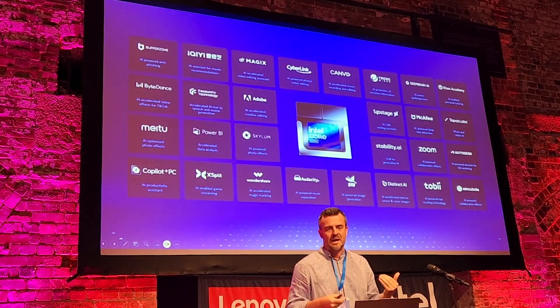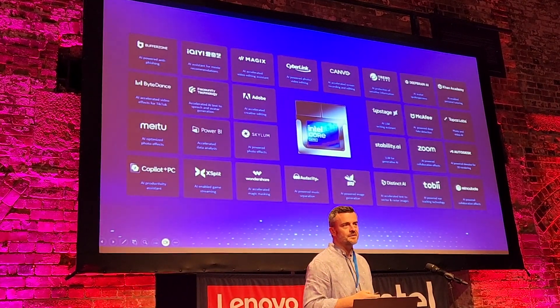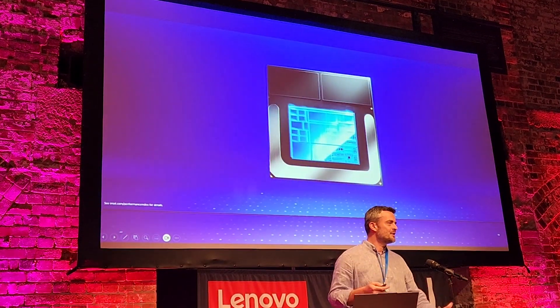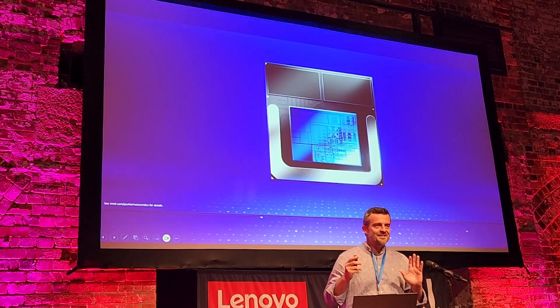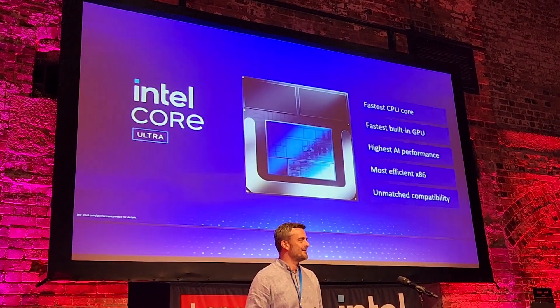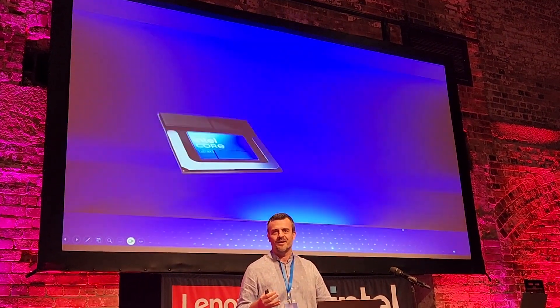That's where the greatest power of software is for Intel and, of course, Lenovo delivering those devices. In closing, thank you very much. I hope you have a great time.